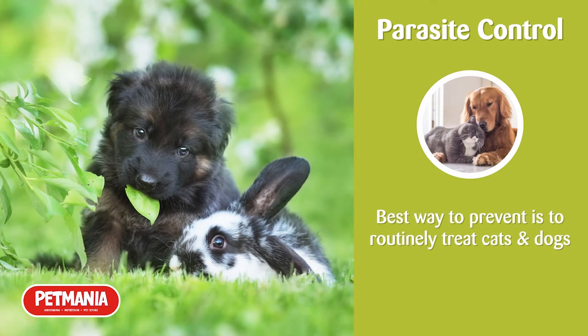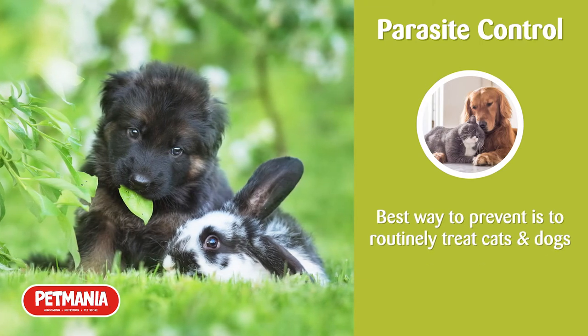The best way to prevent your rabbit from contracting fleas or worms is to routinely treat your dog and cat.